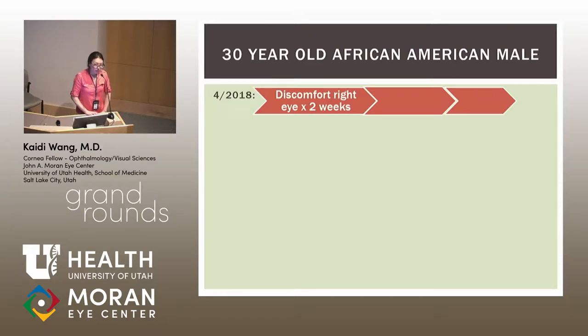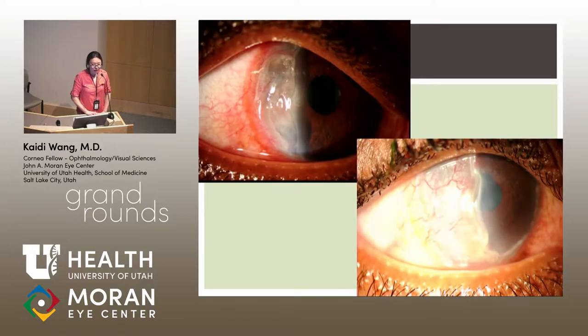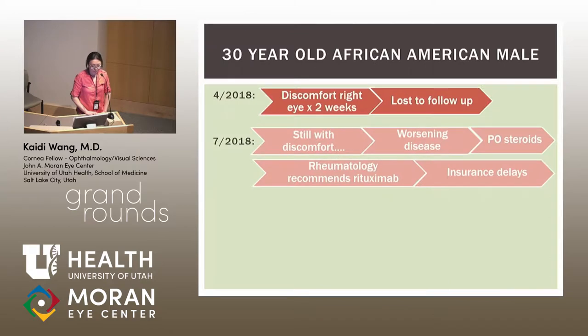He was lost to follow-up for a few months — he came from Wyoming, about 10 hours away, which contributed significantly. He eventually returned in July 2018, still with discomfort. His vision was 20/150, pinhole 20/100. Comparing the photos from April to July 2018, there was clear progression of the ulceration toward the central visual axis — he had worsening disease.